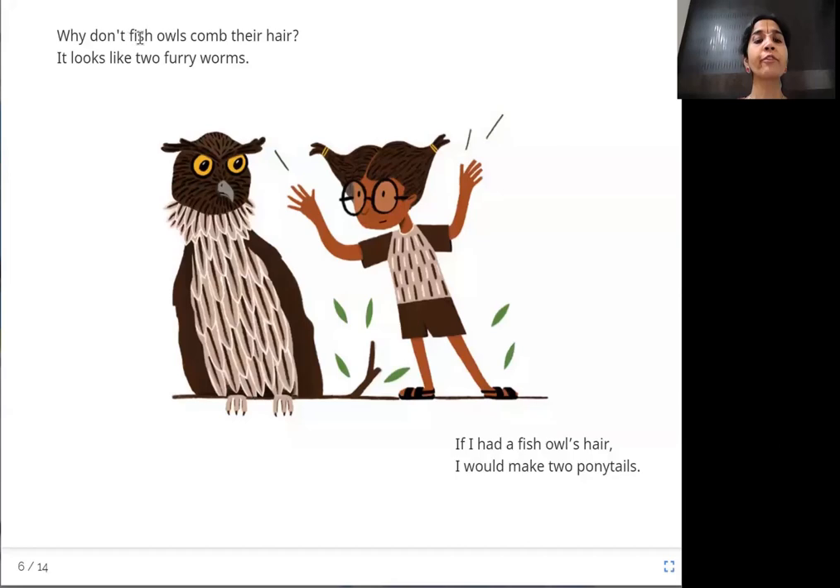Why don't fish owls comb their hair? It looks like two furry worms. If he had a fish owl's hair, he would make two ponytails, putting a rubber band on each side.